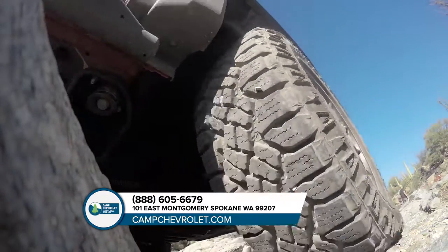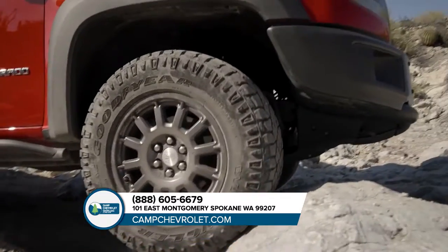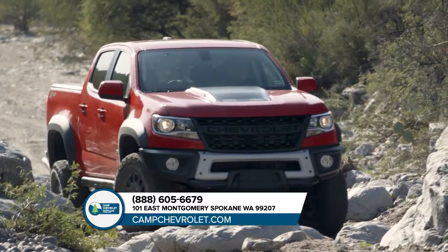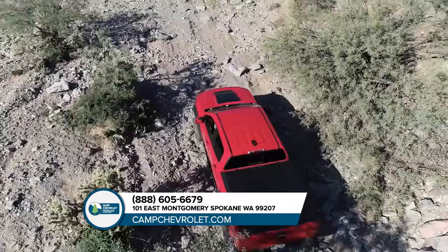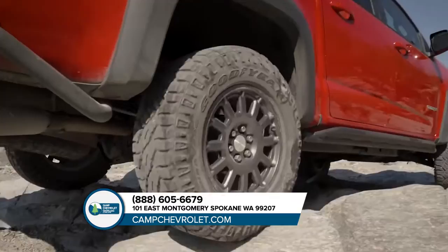You want it all and the Chevrolet Colorado delivers. Choose from three capable engines like the 3.6-liter V6 with best-in-class horsepower or the GM-exclusive Duramax 2.8-liter turbo diesel engine.